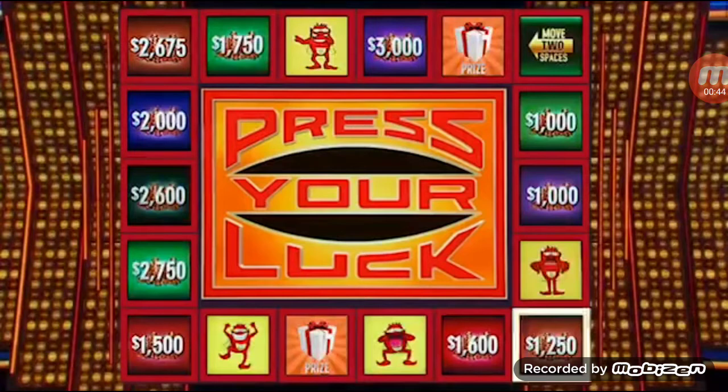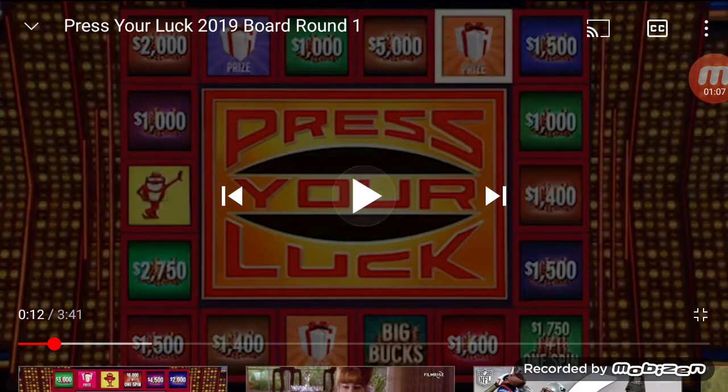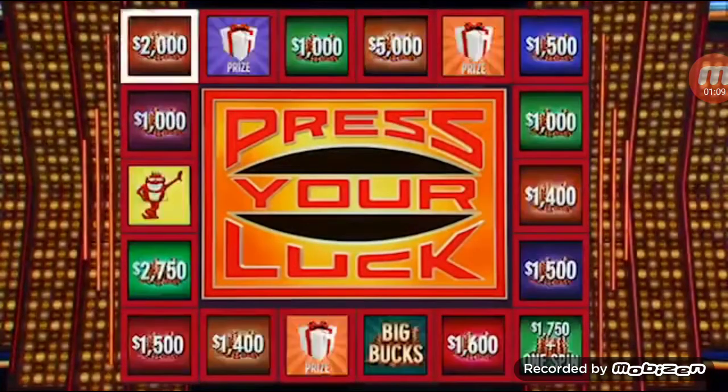Now, since this is our holiday special, instead of those whammies losing all your money, they're gonna be worth $10,000 — just for this special episode only. And then once we get to the Big Bucks bonanza, those will turn into $10,000 and a spin. It should be very exciting here tonight. So let's get started right away.